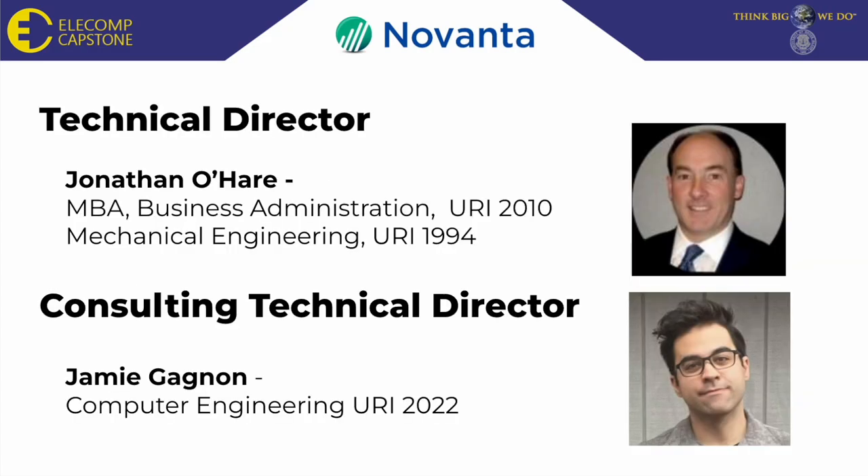We would first like to introduce you to our technical directors who made this project possible. First, Jonathan O'Hare, a senior program director from our sponsoring company Novanta, a URI alumni, and our consulting technical director, Jamie Gagnon, who is a recent graduate of the ELE Comp program.